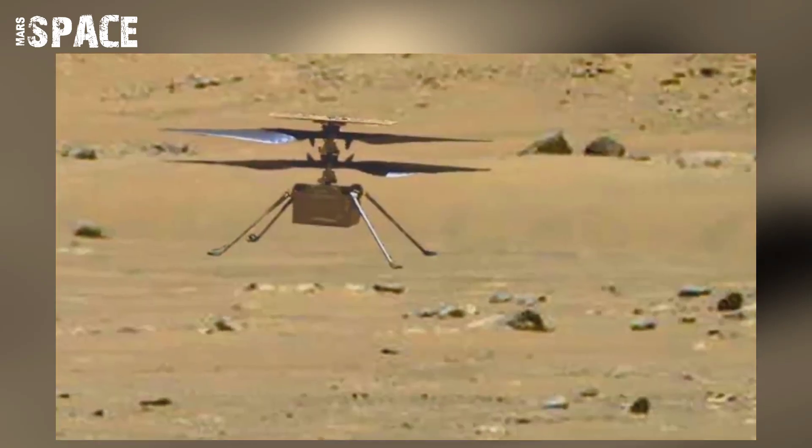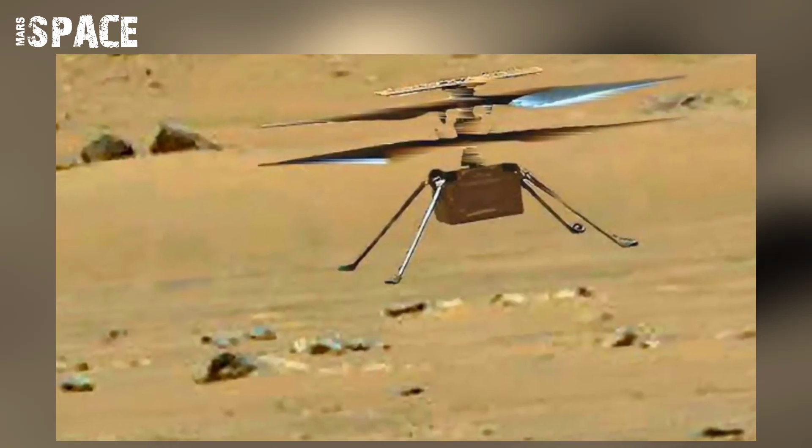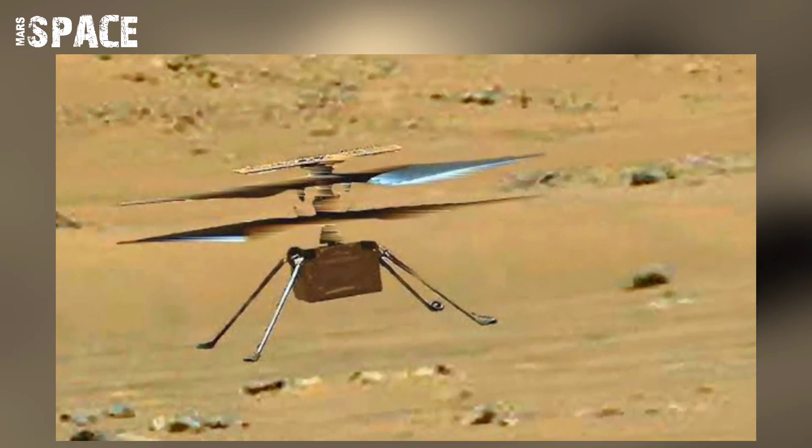Next up, a short test. The helicopter is expected to climb 16 feet, perform a semi-sideway movement, and then land.